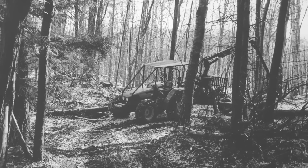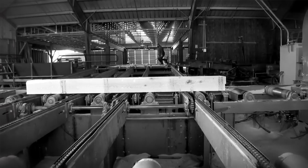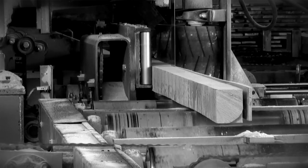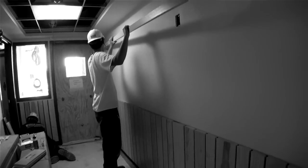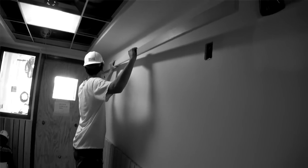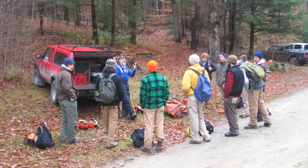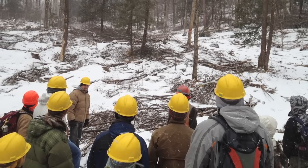Students went out with faculty, selected the trees, helped cut them down, helped bring them through the milling process, all the way to the point where they helped figure out where the wood was going to go. Students still learn because we have nine species of wood represented in the building, so they'll learn what wood properties are best, how they look, and they continue to learn by working at our research forest, which demonstrates good sustainable harvesting techniques.